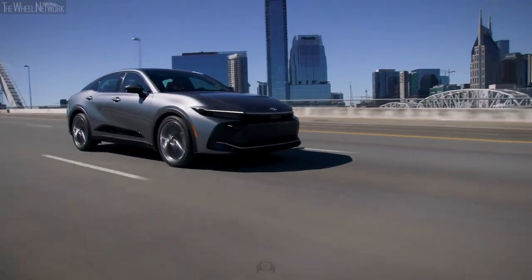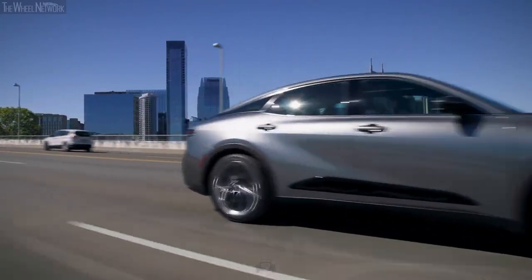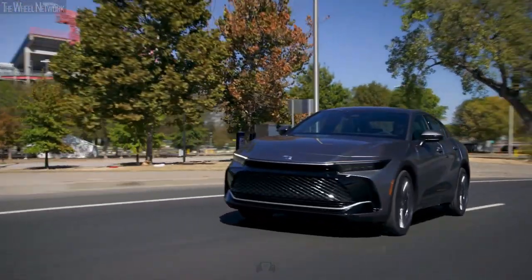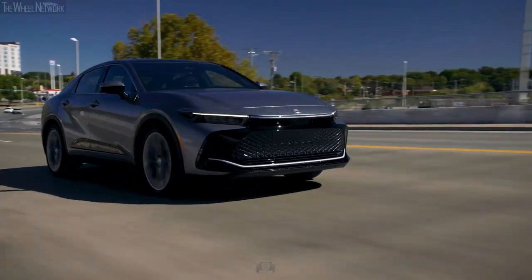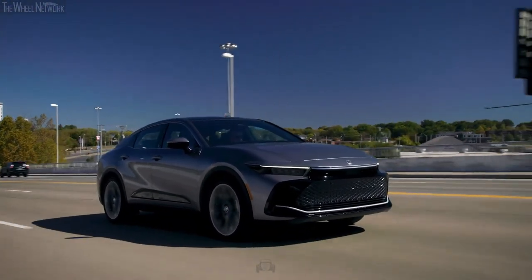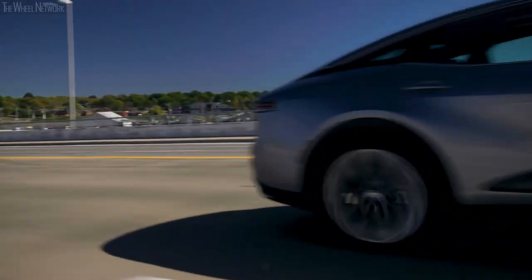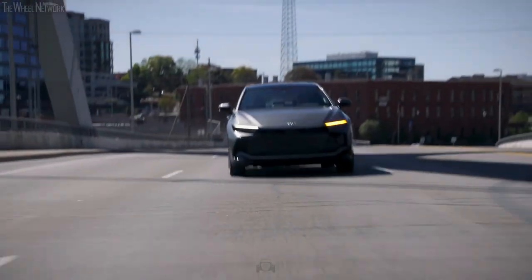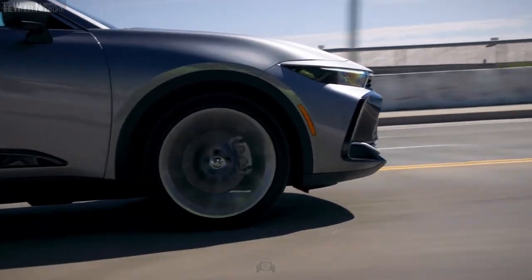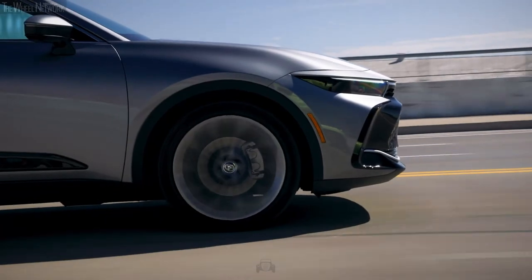Its charm lies in its unconventional design — a daring departure from the mainstream. While this might pique the interest of those looking for a unique ride, it does raise questions about practicality. The Crown undoubtedly caters to a niche that appreciates design innovation more than practical considerations. For some, this might be a justifiable compromise; for others, it's a hard sell. So the question is: do you want to be part of the conventional sea, or do you dare to ride the Crown's rebellious wave?